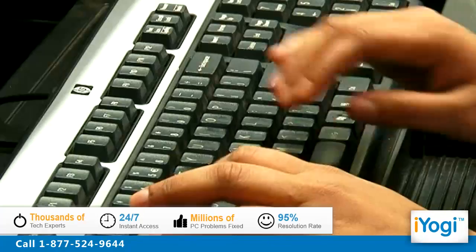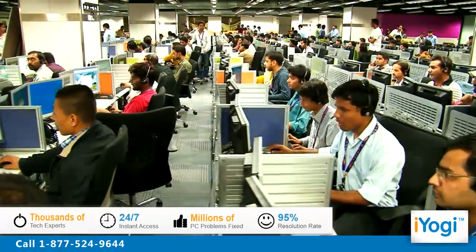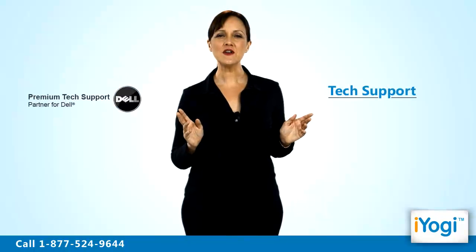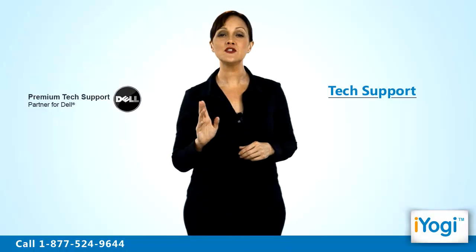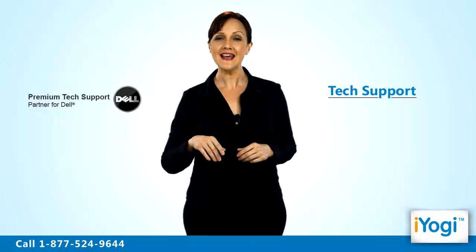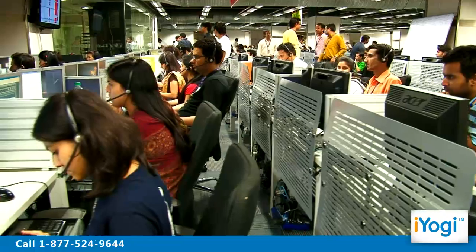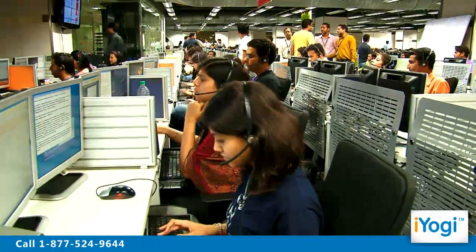iYogi is the fastest growing tech support provider with over thousands of our technicians ready to take your call and remove your tech frustrations. Call us now. Tech support to restore a Dell computer to its original factory settings is now simple, fast and easy. Just breathe and relax while our tech experts solve your problems remotely via the internet.